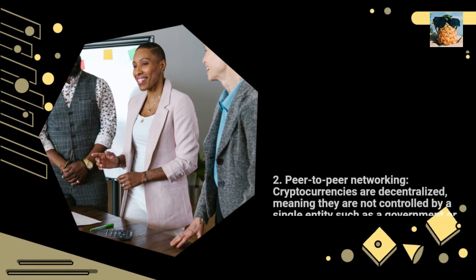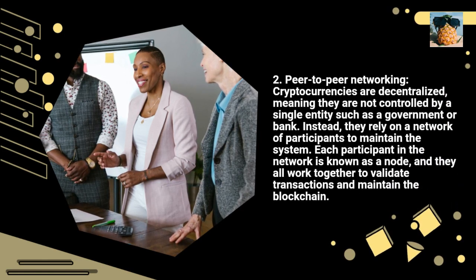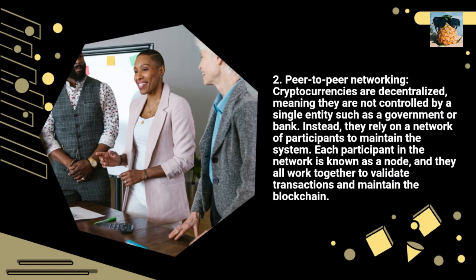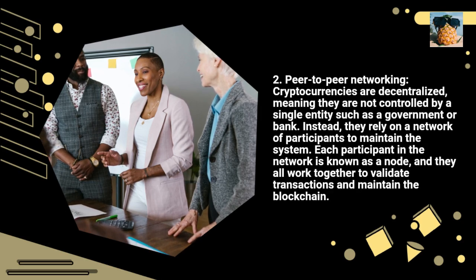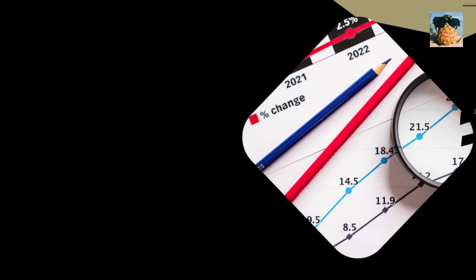2. Peer-to-peer networking. Cryptocurrencies are decentralized, meaning they are not controlled by a single entity such as a government or a bank. Instead, they rely on a network of participants to maintain the system. Each participant in the network is known as a node, and they all work together to validate transactions and maintain the blockchain.